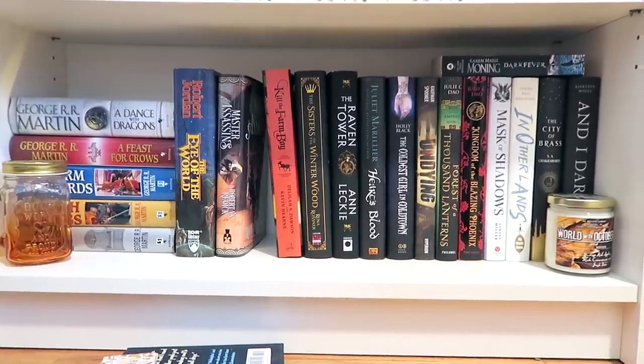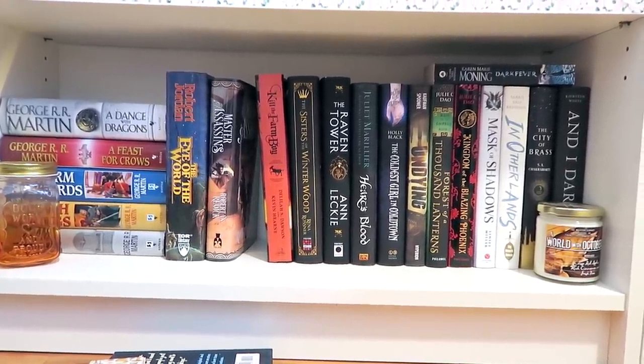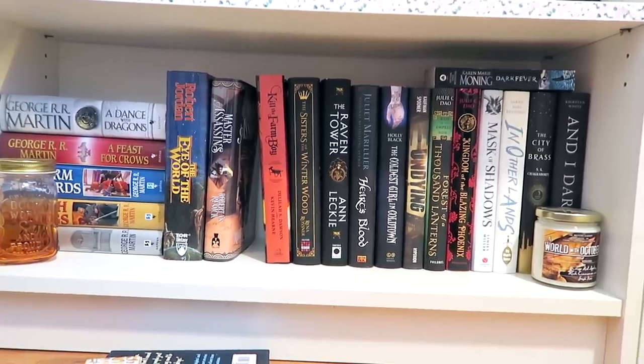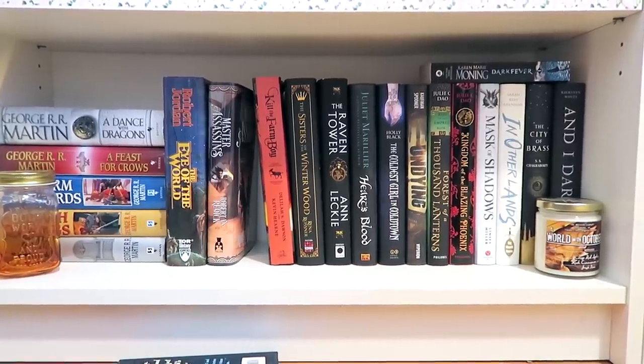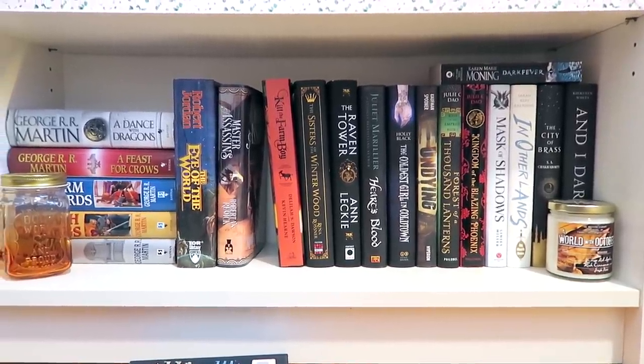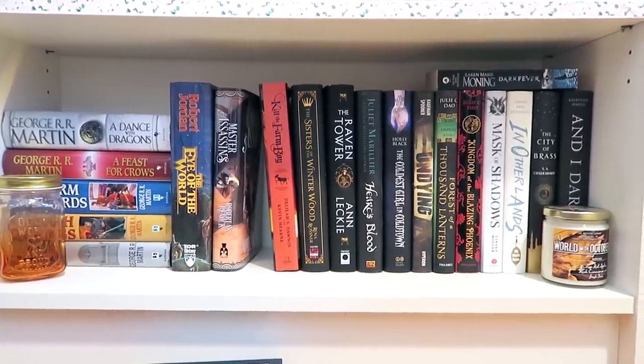Just below that I have more adult hardcover fantasies. I've got the Game of Thrones series, the first book in the Wheel of Time, Kill the Farm Boy which I really want to read, Sisters of the Winterwood, another Juliet Marillier book, Heart's Blood which is a Beauty and the Beast retelling that I want to read, Coldest Girl in Coldtown — one of my 10 to read in 2019 — and a couple of other fantasies.